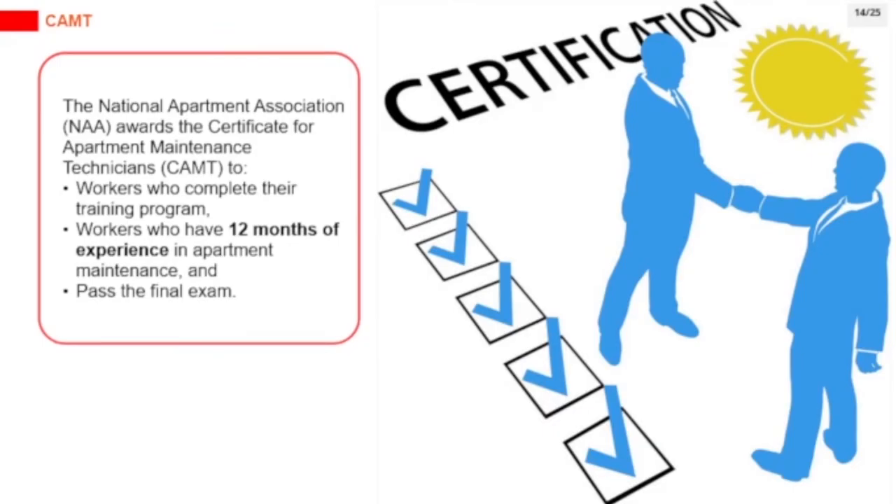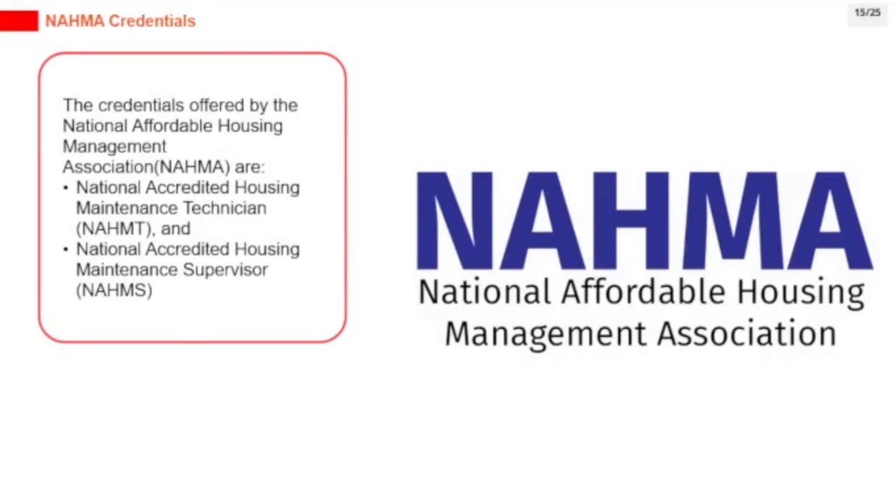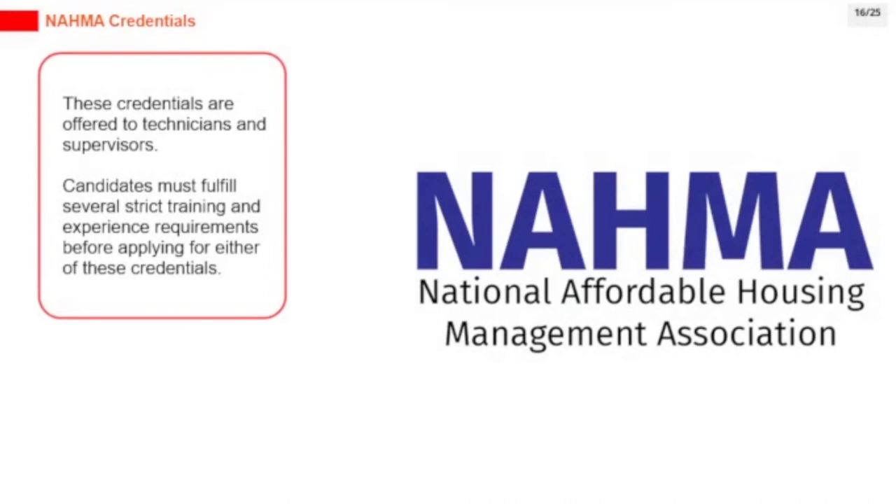The National Apartment Association (NAA) awards the Certificate for Apartment Maintenance Technicians (CAMT) to workers who complete their training program, have 12 months of experience in apartment maintenance, and pass the final exam. The National Affordable Housing Management Association (NAHMA) offers two credentials: the National Accredited Housing Maintenance Technician (NAHMT) and the National Accredited Housing Maintenance Supervisor (NAHMS). These credentials are offered to technicians and supervisors who fulfill several strict training and experience requirements.